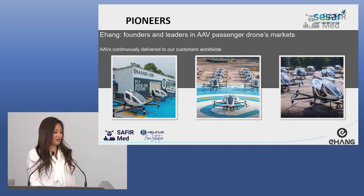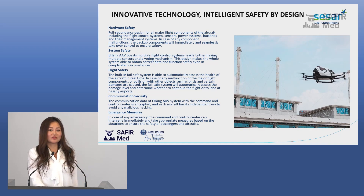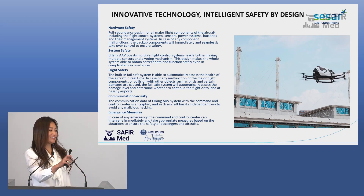But in Europe, it's not that easy. The most important thing for us is security.